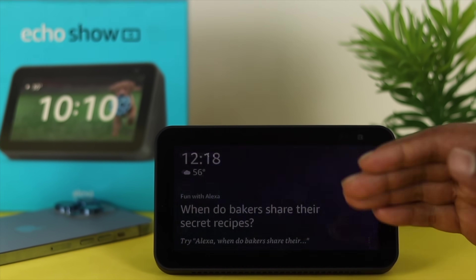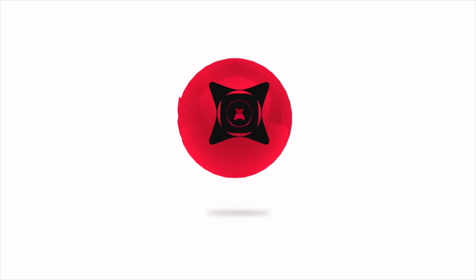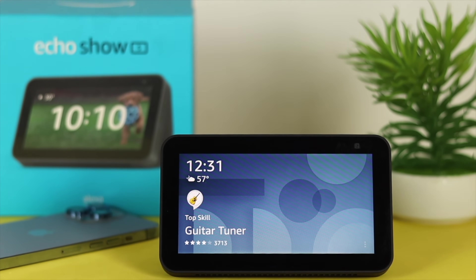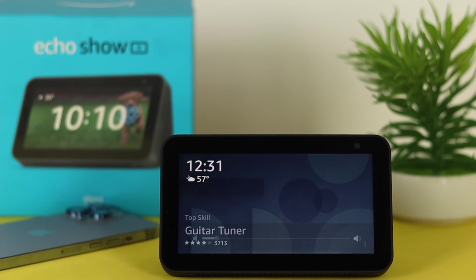Now to solve that problem, you just need to know a couple of steps that will help you to solve your problem. The first one we're going to talk about is the sound itself. Now if your sound is pretty low, even if Alexa is going to reply you back, you will not be able to hear it.